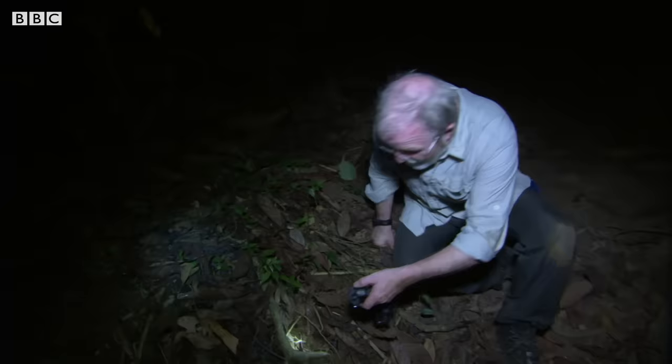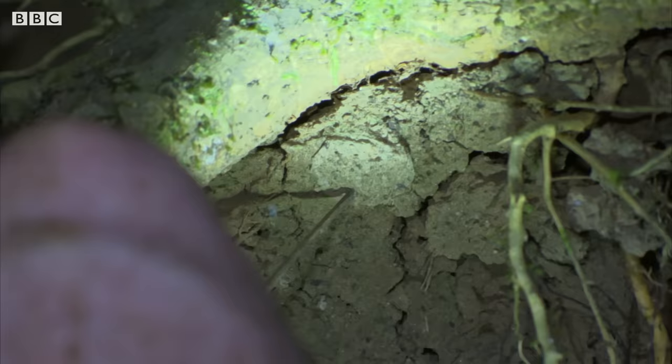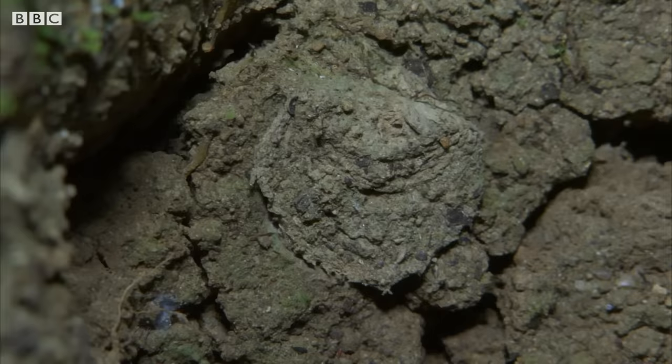Here's one. That is a trapdoor spider. These spiders are amazing. They live permanently inside a silk-lined tube, and they just make a little lid out of debris and soil and silk, and it fits absolutely perfectly onto that hole.